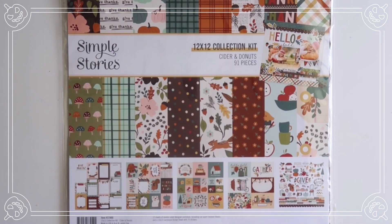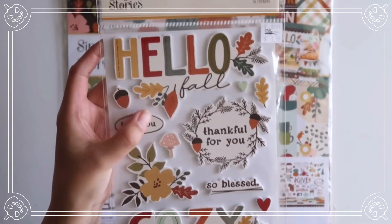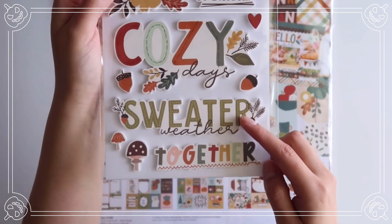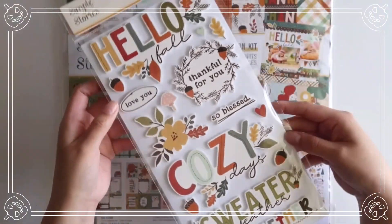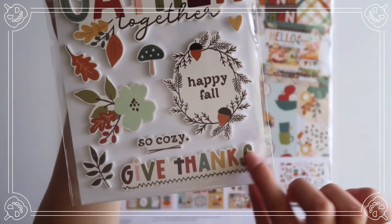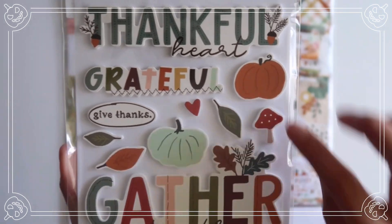I picked up one of their foam stickers. This was originally $8 and I picked it up for $4. It says: hello fall, thankful for you, love you, so blessed, cozy days, sweater weather, together. We get some mushrooms, some acorns, and flower pieces. And it's double-sided: give thanks, so cozy, happy fall, gather together, give thanks, grateful and thankful heart. Love the pumpkins.